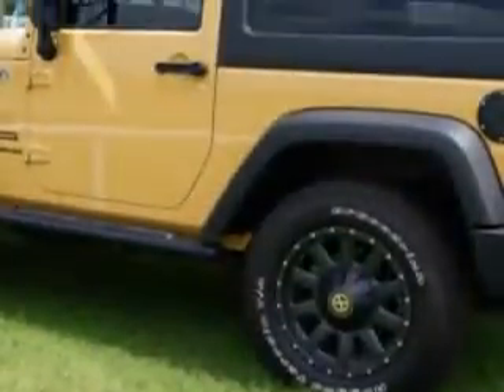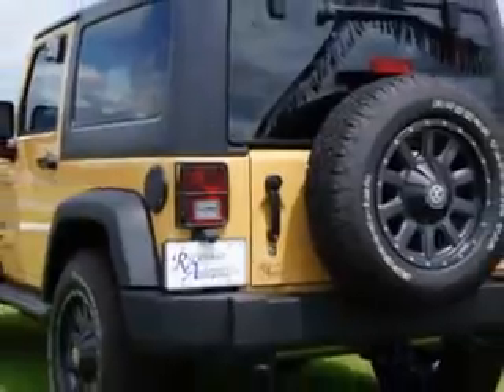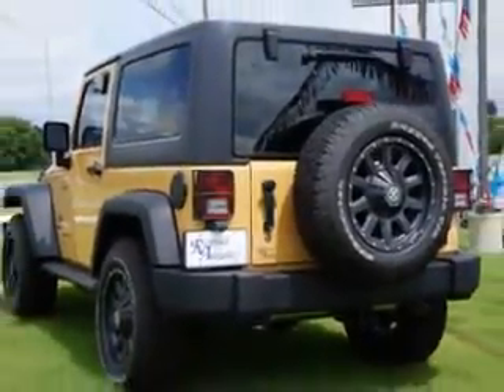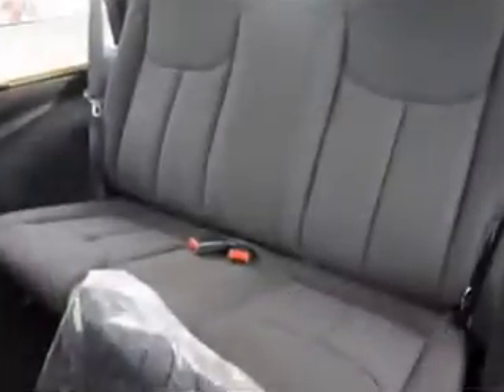Enjoy an impressive 21 miles to the gallon on this great SUV with features like halogen headlights, ambient lighting, auxiliary audio input, a pod, tinted windshield, tinted front driver and passenger windows, anti-theft alarm system with engine immobilizer, hill ascent assist, and cargo cover.